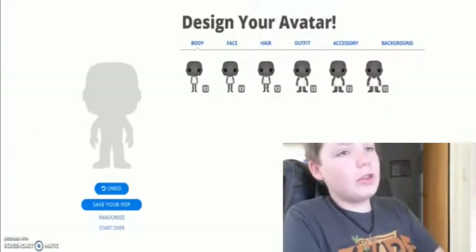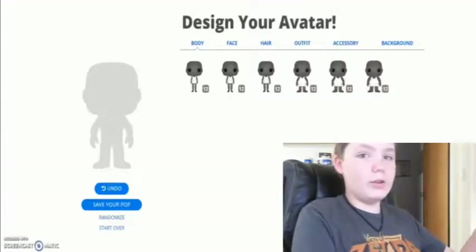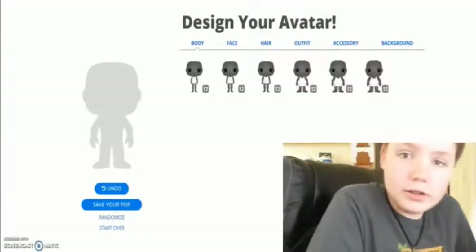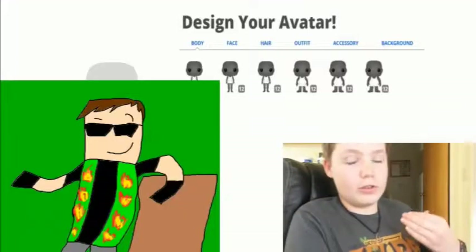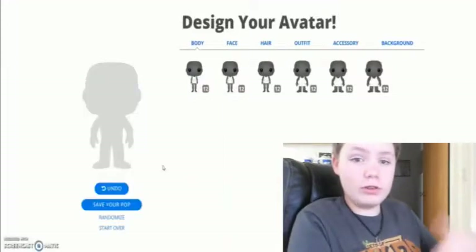Hey guys, Captain Dex here and welcome back to another video. Today I'm actually going to do another customization video, and this one is pretty different because this time I'm going to use the Funko Pop website. It's basically where you create your own Funko Pop, and today we're actually going to make a Funko Pop of me. So this might be interesting — let's see how this goes.